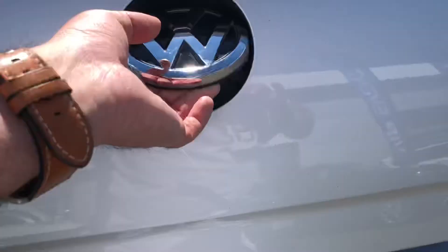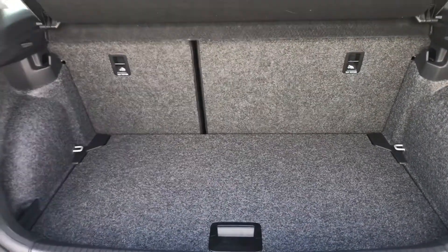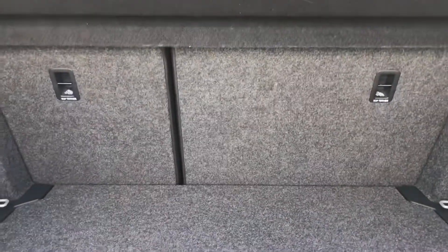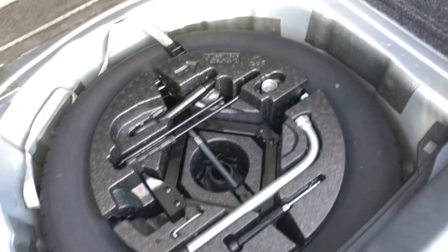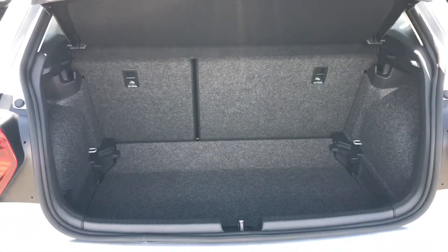In terms of boot space, the story is very similar to the Golf — the boot spaces are incredibly comparable. Thanks to clever designing from Volkswagen, there's easily enough space for two large suitcases and maybe a smaller medium one as well. If you ever needed more space, you can fold down the rear seats in a 60-40 split configuration, and there's the added benefit of a full-size spare wheel. The boot floor is variable so you can drop it, creating approximately an extra seven centimetres of depth, which can always come in handy if you're lacking overall height.